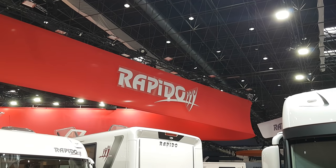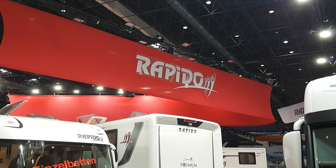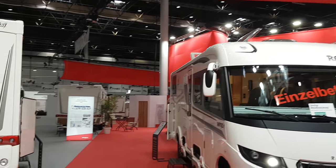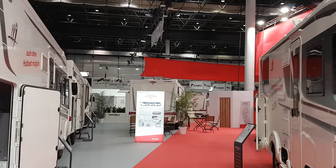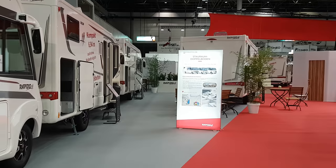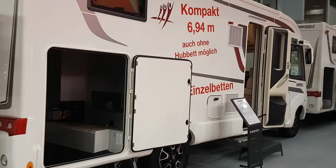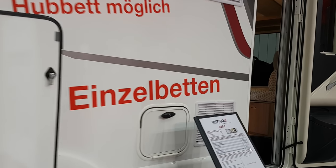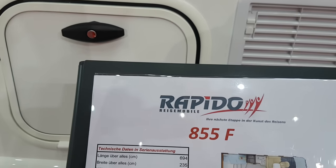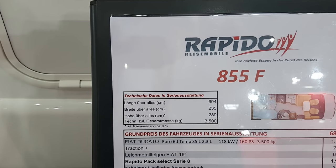Hello, this is Caravan Salon in Dusseldorf, the largest RV show in the world. I'm now going to show you a van from Rapido, a French company. This one is under seven meters — 694 centimeters long. It has single beds at the back which are joinable. The dimensions are 694 by 235 by 289, on a three and a half ton basis.